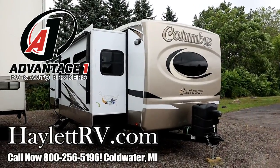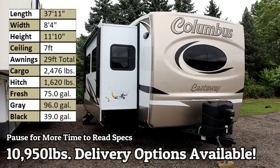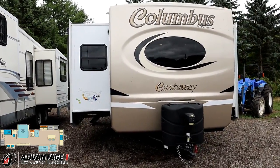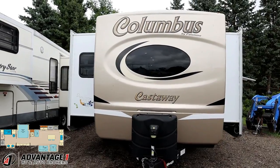Well, there's something you don't see every day. The Columbus Castaway Destination Series Travel Trailer coming in to us here at Advantage One RV Brokers of Coldwater, Michigan, just down the street from Haylett RV, our sister store. This is where we sell RVs on behalf of their owners.